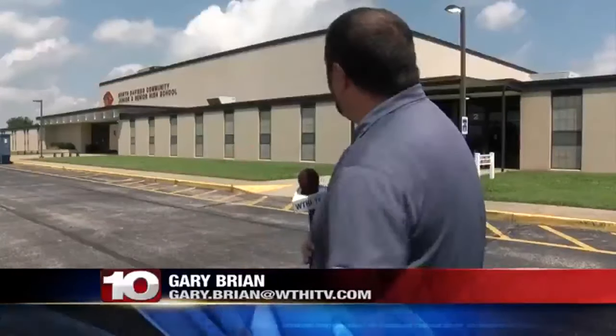GARY BRYANT: From the outside, there doesn't seem to be a whole lot going on here at North Davies High School. But just inside these doors, work is going on from the floor to the ceiling.